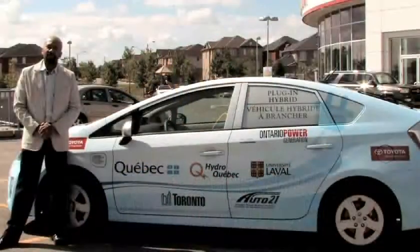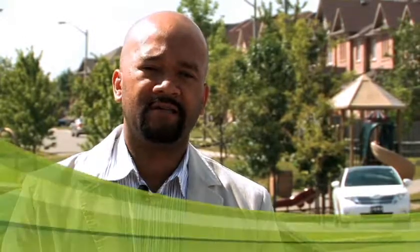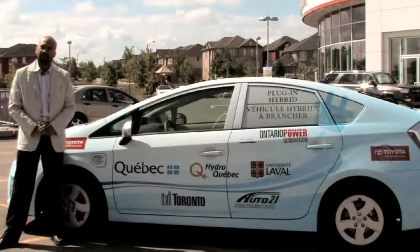Hello, my name is Rodney Jones. I am the manager for the Advanced Technology and Powertrain Group at Toyota Canada, and today I would like to introduce you to the new Toyota Prius plug-in.